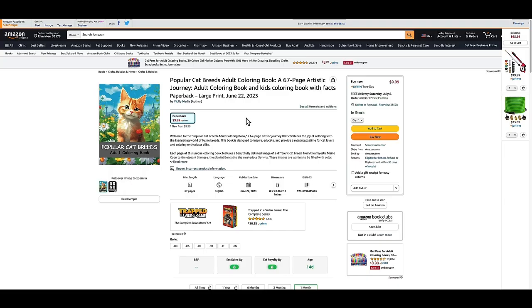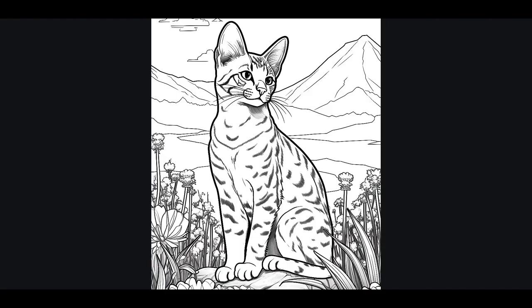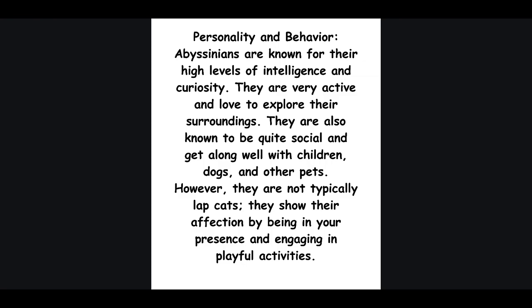Attention everyone, the moment you've been waiting for is finally here. Our incredible coloring books are now live on Amazon, and you won't believe the price — just $9.99 each. We currently offer captivating dog and cat versions, but there's more: we're expanding our collection to include even more fascinating animal species.